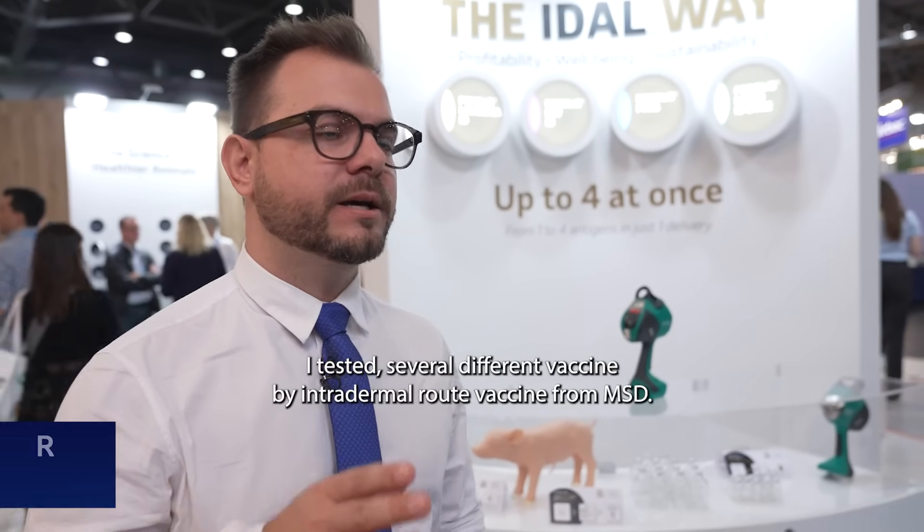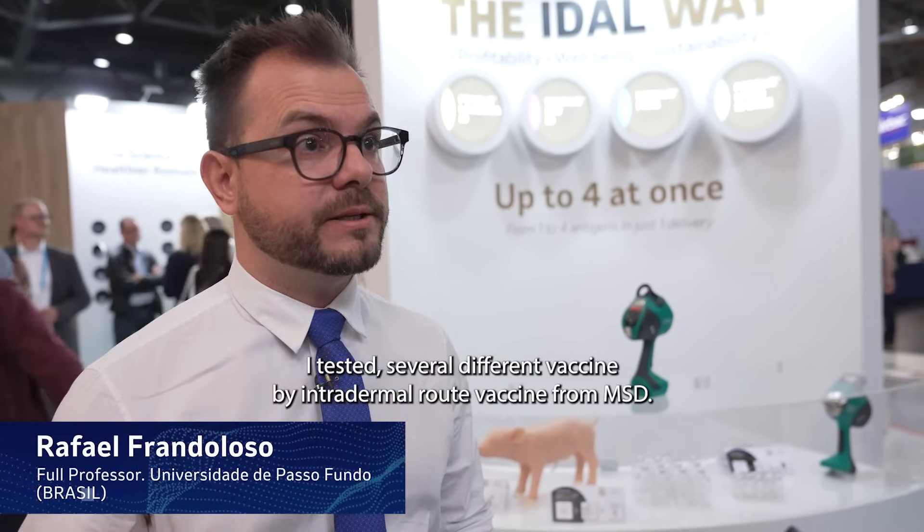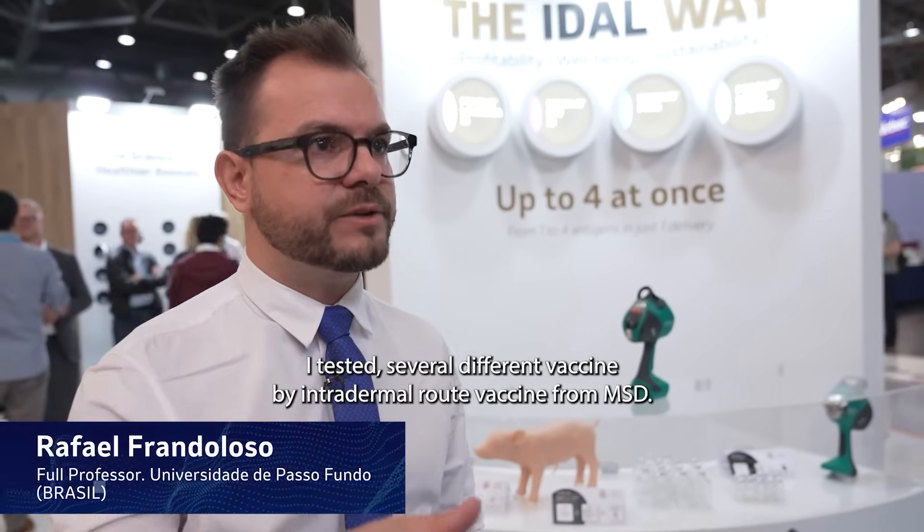I can list a couple of benefits. I tested several different vaccines by intradermal route — vaccines from MSD against mycoplasma, against PCV2, against Lawsonia intracellularis — using the IDAL platform.